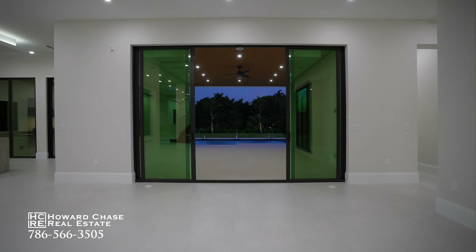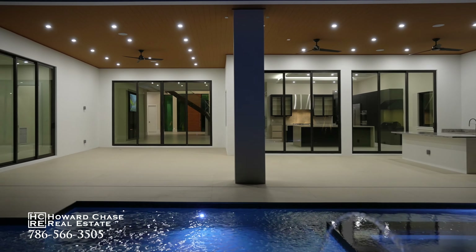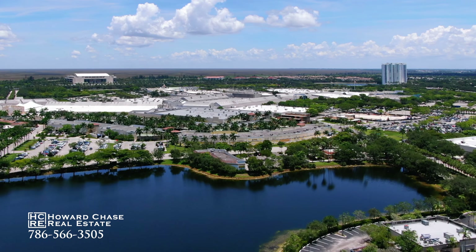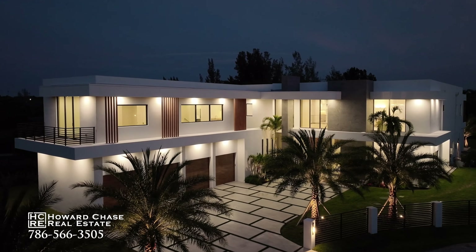Elevate every aspect of life at Villa Moderna — seamless indoor-outdoor flow abounds with the covered patio and summer kitchen over the sprawling pool and hot tub deck. This estate is located on Plantation's best lot, overlooking Volunteer Park and venerable Paragon Estates, a gated private enclave of just five mansions offering the ultimate in exclusivity.